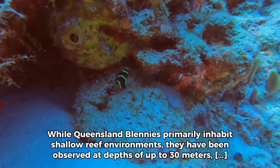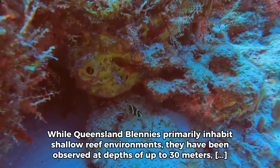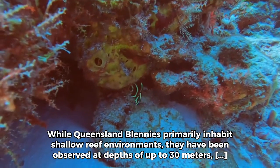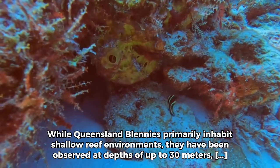While Queensland Blenis primarily inhabit shallow reef environments, they have been observed at depths of up to 30 metres, showcasing their ability to adapt to various conditions within their habitat.